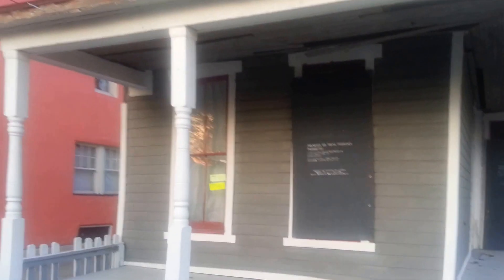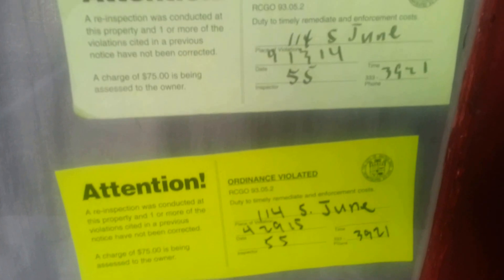Good evening, YouTube. I'm in the Huffman Historic District on June Street, and this house just very recently became boarded up and got a nuisance letter. 114 South June Street.